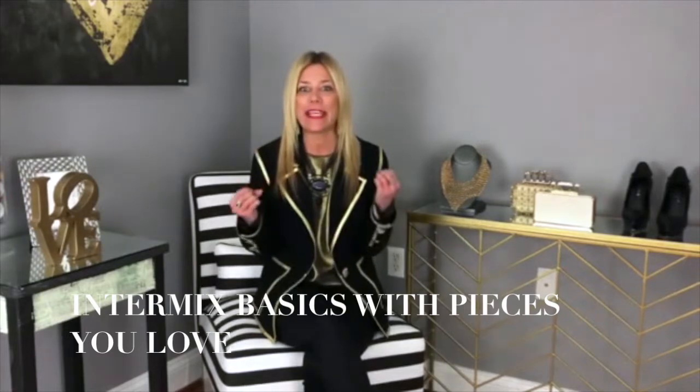First, we're talking about how you can really intermix your basics — a great t-shirt, a blouse, a turtleneck, your favorite pair of jeans — and layer that with what we call statement pieces in your closet. Maybe it's a great jacket with some edge, a dress you love for the way it drapes, or a blouse with an interesting cuff and sleeve line. Intermixing those basics with statement pieces that really pop can give you brand new looks.